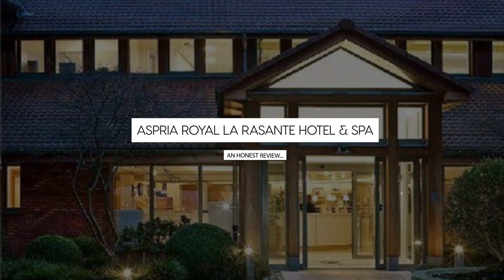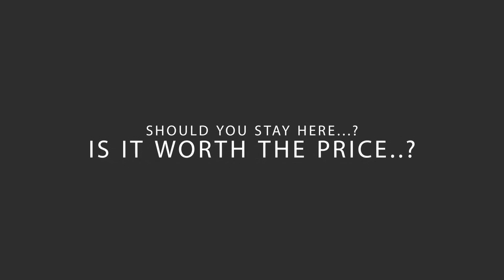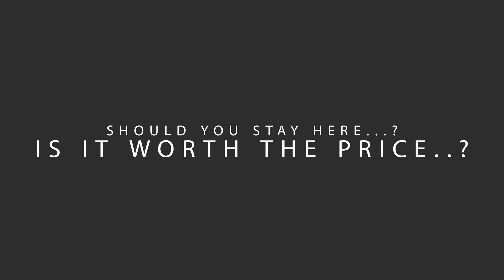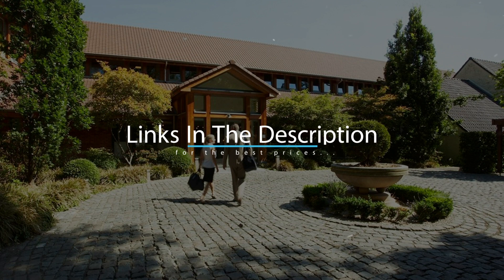Today, we're diving deep into a review of Aspria Royal La Ressante Hotel & Spa, located in St. Lambrecht's Woluwe, Brussels. Let's find out if this hotel lives up to its reputation, and if you should stay there. For booking a stay at the most ideal price, check out the link in the description.